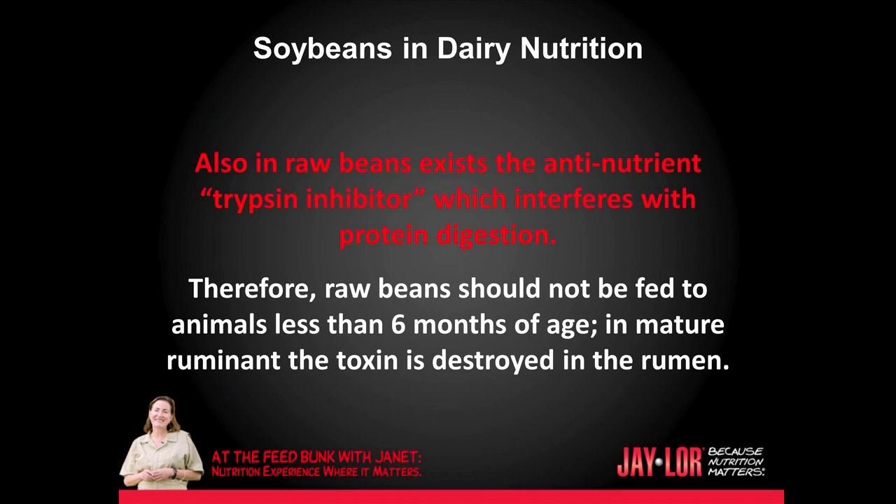Also in raw beans exists the anti-nutrient trypsin inhibitor, which interferes with protein digestion. Therefore, raw beans should not be fed to animals less than six months of age. In mature ruminants, the toxin is destroyed in the rumen.